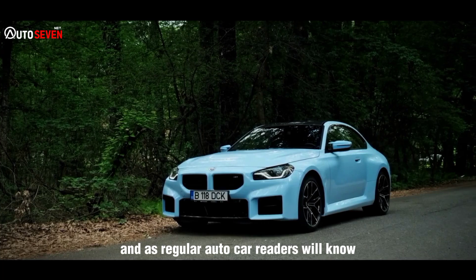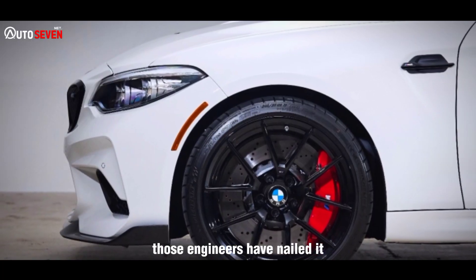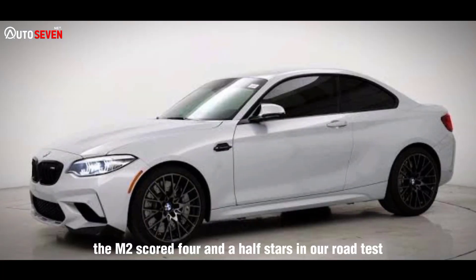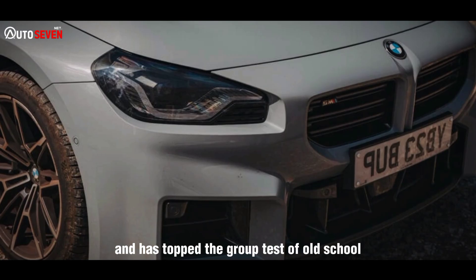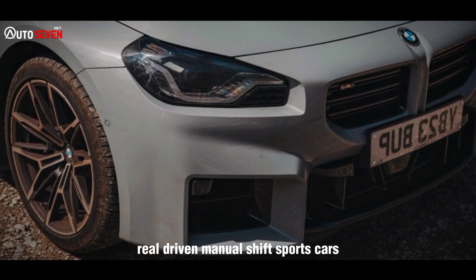As regular Autocar readers will know, those engineers have nailed it. The M2 scored 4.5 stars in our road test and has topped a group test of old-school, rear-driven, manual-shift sports cars.